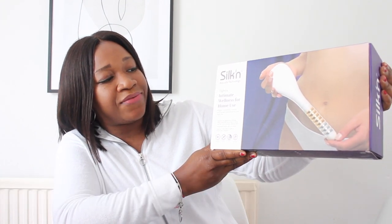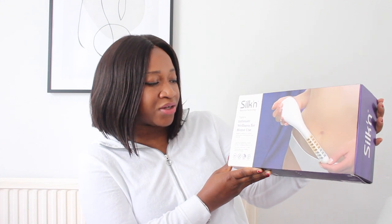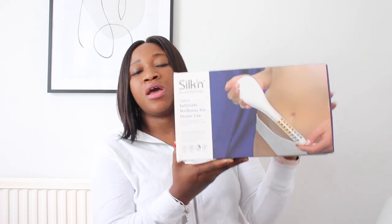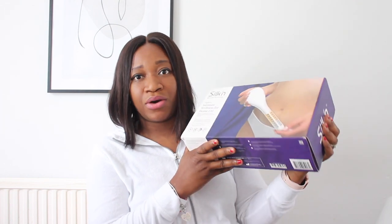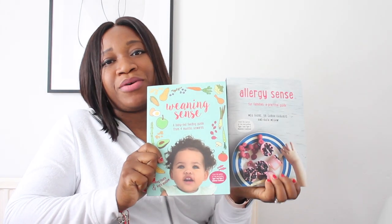The next product is the Silken Titra — intimate wellness for home use. This product is brilliant if you would like to regain confidence, control, and sexual satisfaction in your daily life. I'm going to share a full review of this product very soon, but I thought I should recommend it and add it to this video for you to give it a try.